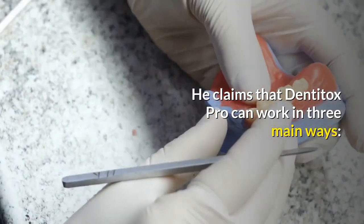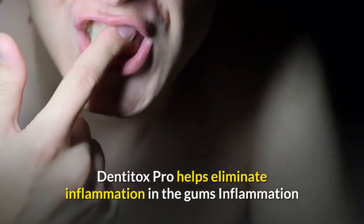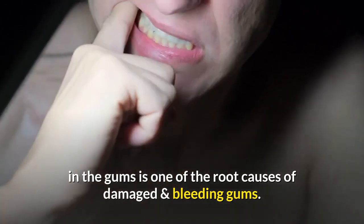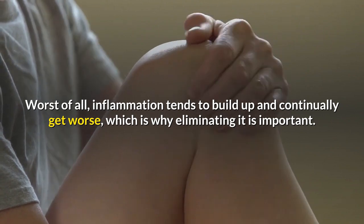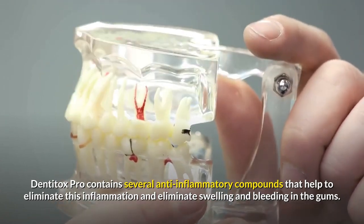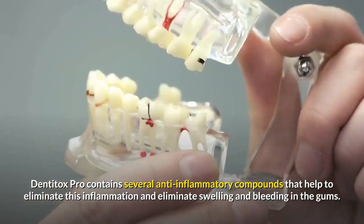He claims that Dentitox Pro can work in three main ways. First, Dentitox Pro helps eliminate inflammation in the gums. Inflammation in the gums is one of the root causes of damaged and bleeding gums. Worst of all, inflammation tends to build up and continually get worse, which is why eliminating it is important. Dentitox Pro contains several anti-inflammatory compounds that help to eliminate this inflammation and reduce swelling and bleeding in the gums.